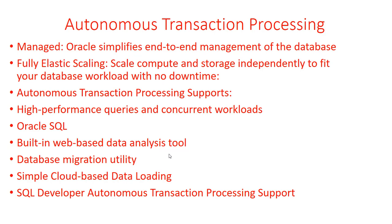SQL Developer provides Autonomous Transaction Processing support — you can connect, create tables, indexes, and materialized views, load data, copy tables, and transfer schemas including users and data into Autonomous Databases. For Business Intelligence tool support, it's compatible with Oracle Analytics Cloud and also with third-party BI tools, so it's not limited to Oracle alone.